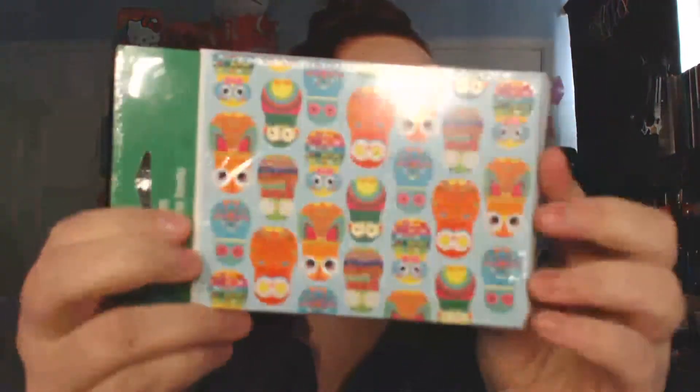Oh, she got all kinds of goodies! She sent me these really cute owl note cards — these are so cute, I always eye these up. Thank you, these are adorable, can't wait to use those. Oh, here's the card!